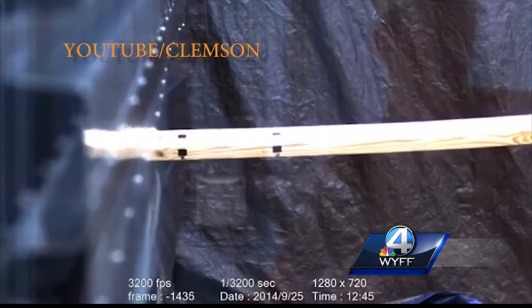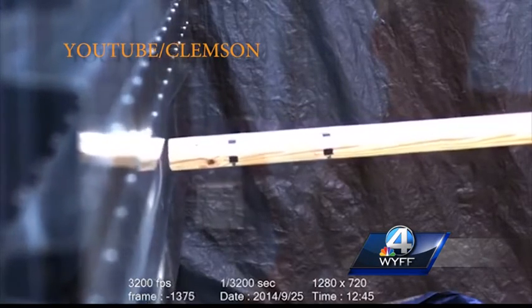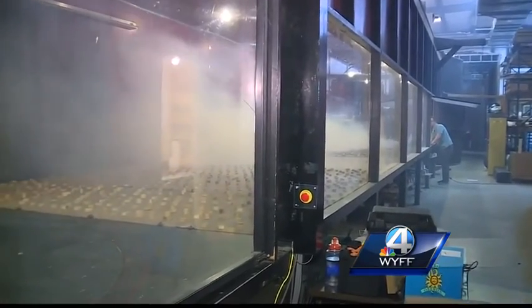Researchers can also test the impact of debris on different building materials, giving engineers and builders the information needed to keep people safer. Now none of this takes into account the rain and the storm surge that will surely be a problem as well. Mandy Gaither, WYFF News 4 at Clemson University.